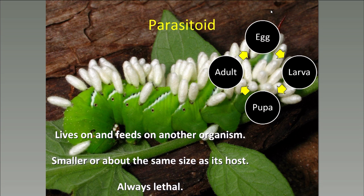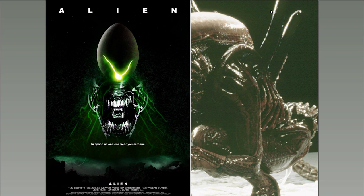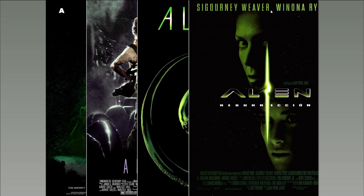If this life cycle sounds out of this world, the makers of certain movies thought so too — the aliens in those movies were modeled after parasitoids that live right here on Earth. An important difference is that the parasitoids we have on Earth only attack insects and other arthropods, not humans. In fact, parasitoid wasps, unlike the wasps most people are familiar with, can't sting humans. The wasps that sting are mostly social wasps that sting in self-defense or in defense of their colony, and have different stingers than parasitoids.